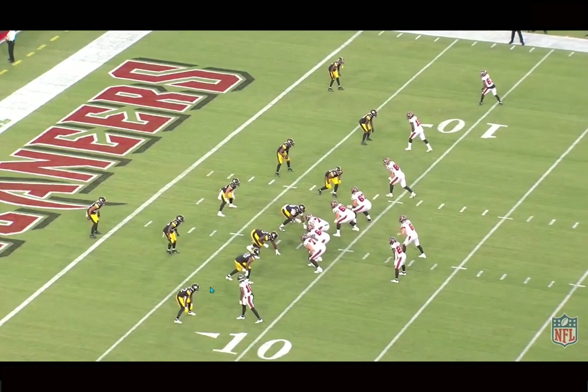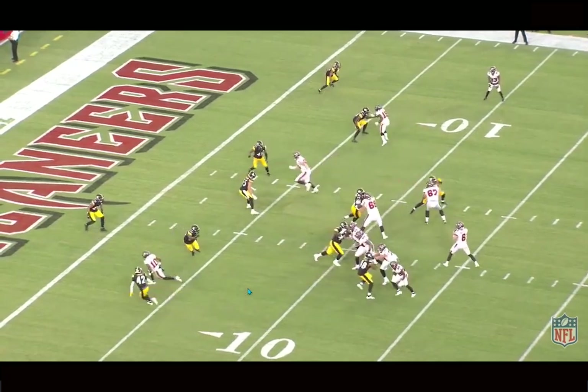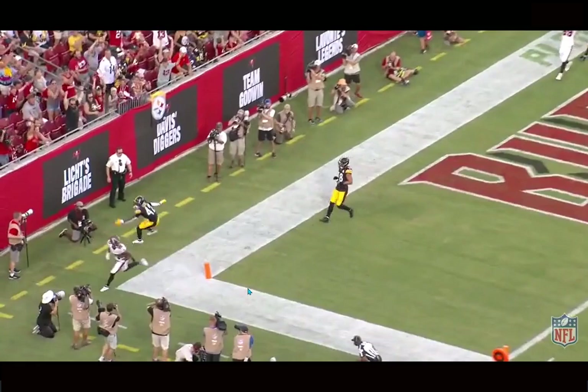He can still work on some of his releases overall and some of his route running too, but I've seen enough good there at this point in his career to feel pretty confident about his future. And the stuff I've seen at the catch point — absolutely ridiculous, whether it's in contested situations, uncontested situations, or tracking. It's all been very, very impressive work from Trey Palmer.